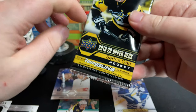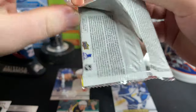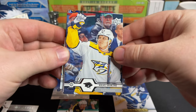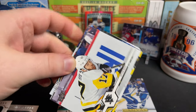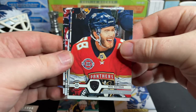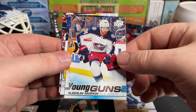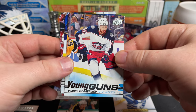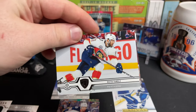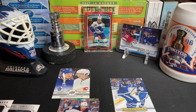And our last pack: Granlund, Rust, Hoffman, Sheary. Vladislav Gavrikov Young Gun with the Blue Jackets, Patriangelo, Yandle, and Matt Calvert.